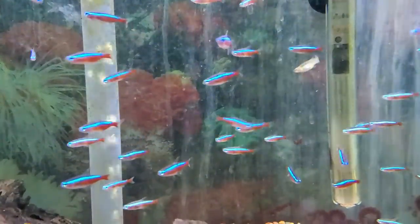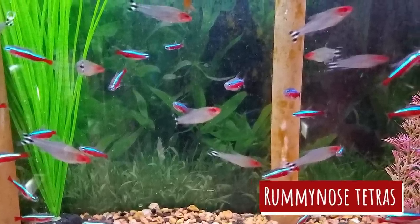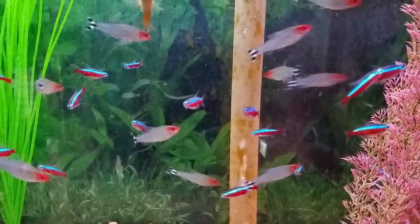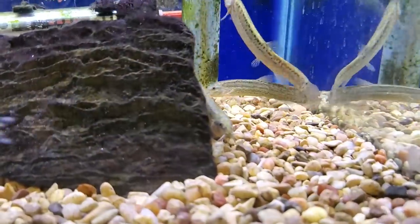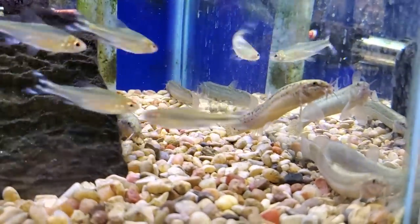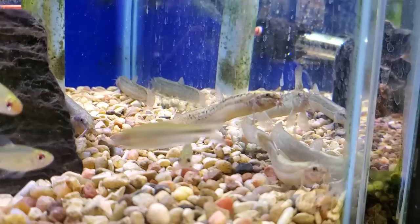So if I had to do it all over again, I might choose rummy nose tetras. They've got that bright red nose, the black and white horizontal stripes on their tail, and they're known for being pretty outgoing — a lot of people use them as a dither fish. They've got that really tight schooling behavior, and they can go up to 84 degrees Fahrenheit. Plus, they're kind of known as the aquarium version of the canary in the coal mine, because that bright red nose will actually pale in color if they get stressed out by anything, like bad water quality, low temperature, or bullying going on. A really cool fish — something I might consider in the future. One time I went to a club member's house and saw they had a high-tech tank with a school of only rummy nose tetras, and it looked amazing. Something to aspire to.